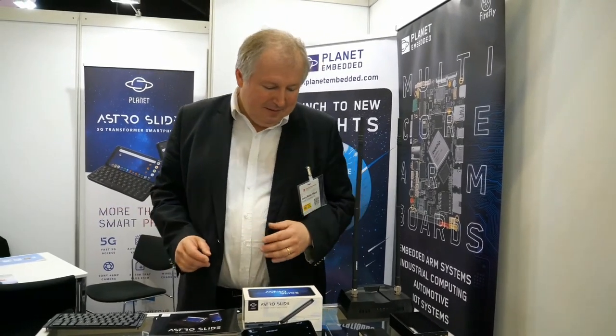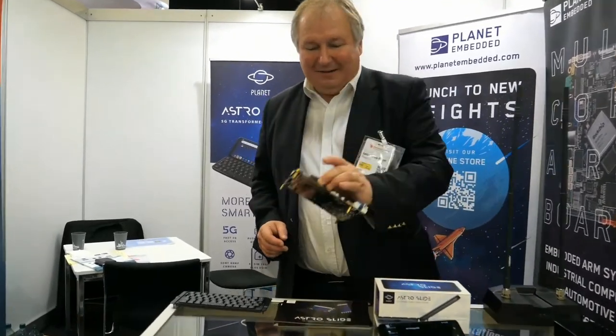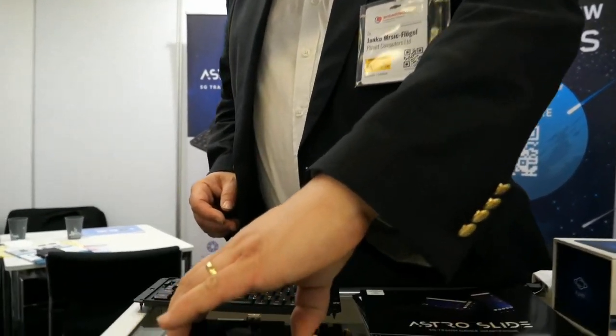What's here at Embedded World? Our main business is phones, but we're looking to expand the range of devices — looking at some new products under the Planet brand which will be utilizing some embedded computers. We formed a partnership with the Firefly T-chip. So you can see here we've got it.